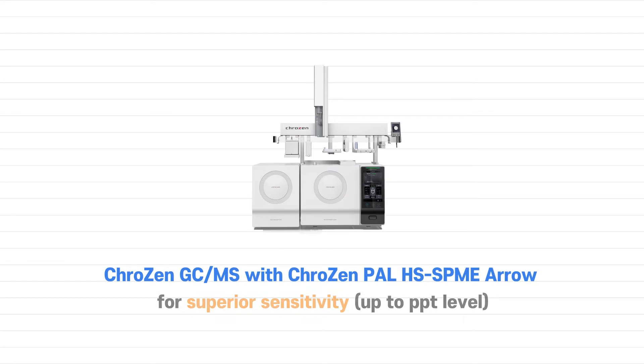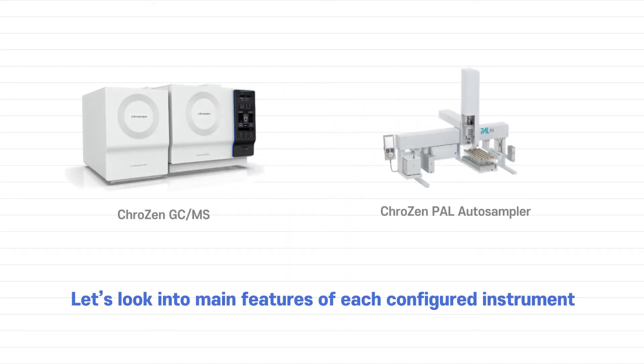Crozen GC-MS with Crozen PAL Headspace SPME Aero enables superior sensitivity up to PPT level. Let's look into the main features of each configured instrument.